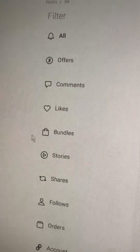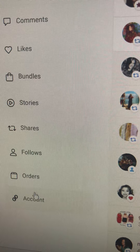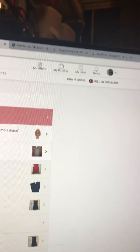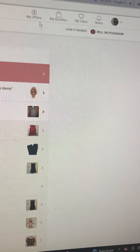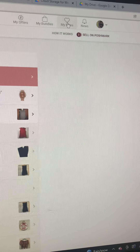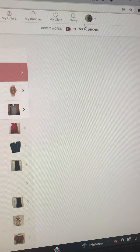Over here are your account, your orders, your follows, your shares, stories — you can create stories and add to this as well. Over here: my offers, if I make any offers on anything it'll pop up here. If I bundle things it'll pop up here. These are the things that I like. I'm normally in the news feed or over here in my closet.